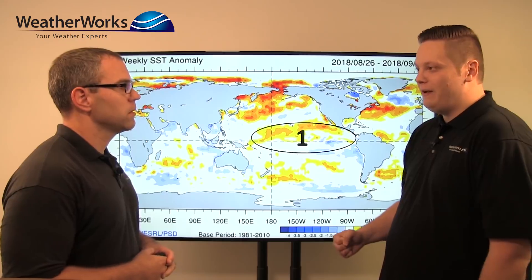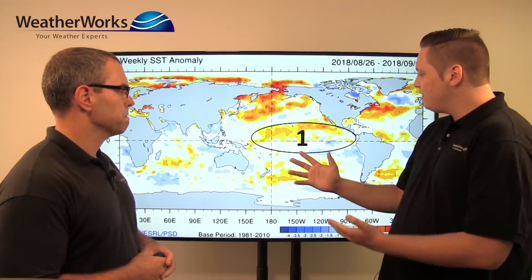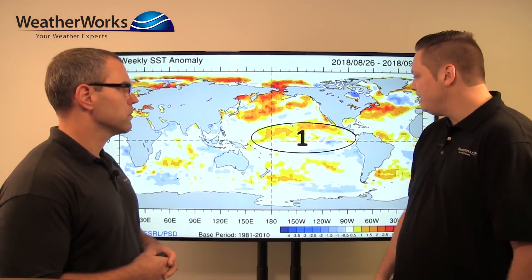This is the sea surface temperature anomalies across the globe. The first thing we want to point out is this area across the equatorial Pacific. What we're watching for out here is El Niño development. We had a La Niña last year and it looks like we're going to probably have a weak El Niño this year. We have a lot of warm water building mainly towards the central Pacific — not basin-wide, but kind of a western-central based El Niño for this winter.